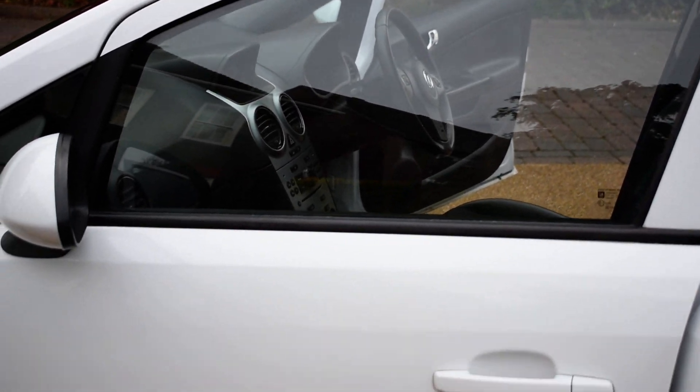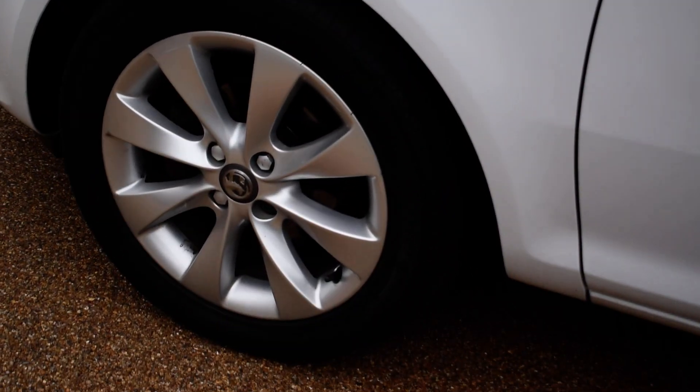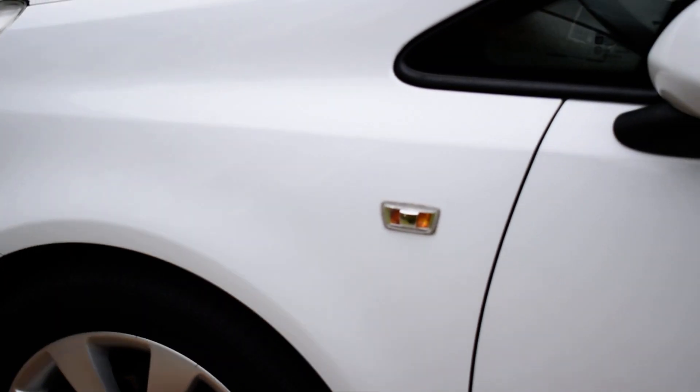Now the passenger door, all lovely. And the passenger side wheel, also in very nice condition. Passenger front door card, all lovely.